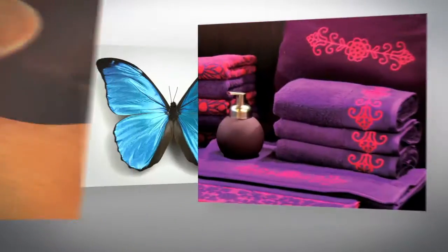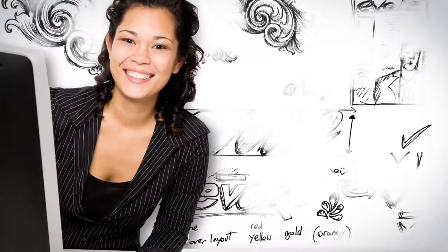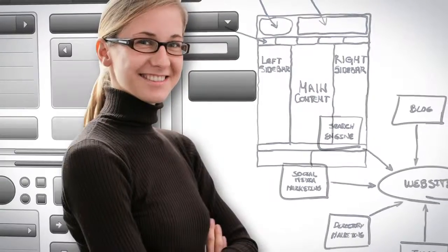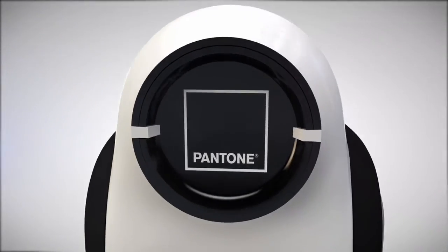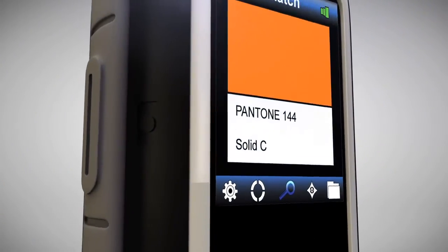The world is filled with inspiration. Creatives in fashion, interior, industrial, graphics, and multimedia have a new powerful tool to help seize that inspiration, transform it, and bring it to life.